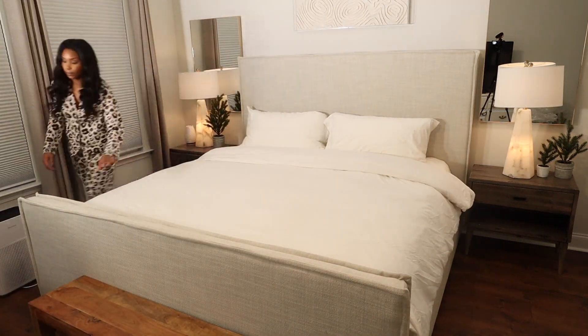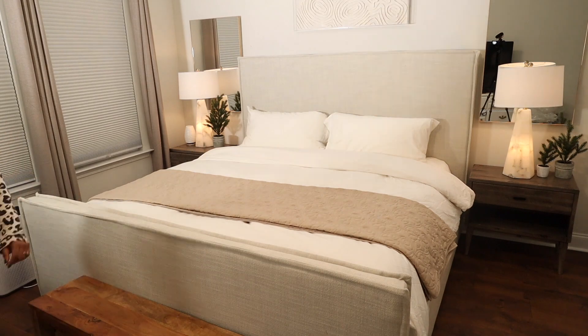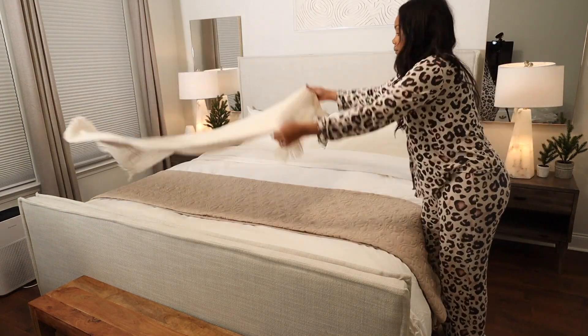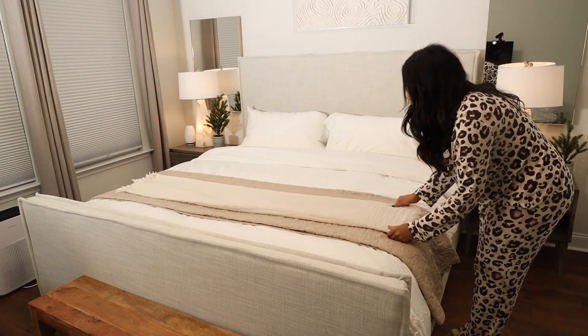One of my new favorite things to do when making my bed is adding some different textures at the end. I'm starting with this quilt that I have just folded — it is a king-size quilt. I just folded it super small and then I put a blanket on top. I love the color and dimension it adds to the bed; it just makes it look so much more professional. It's crazy how two blankets can just change the whole look of the bed.